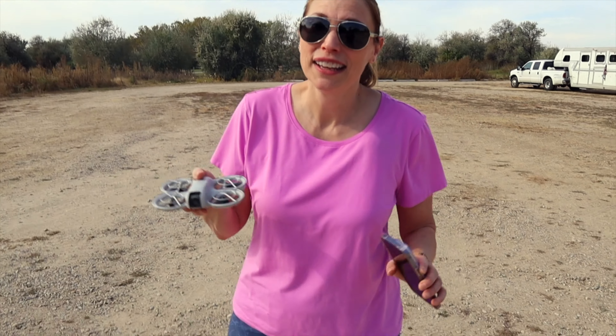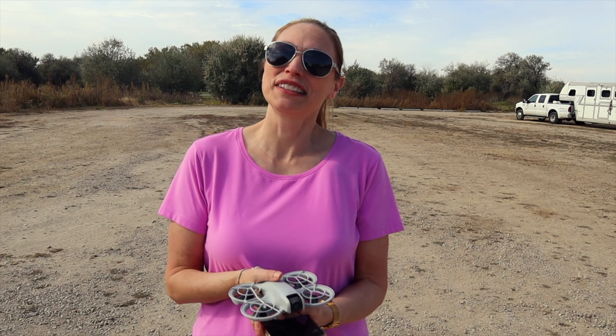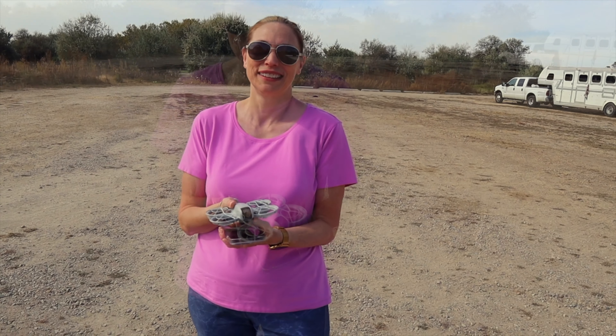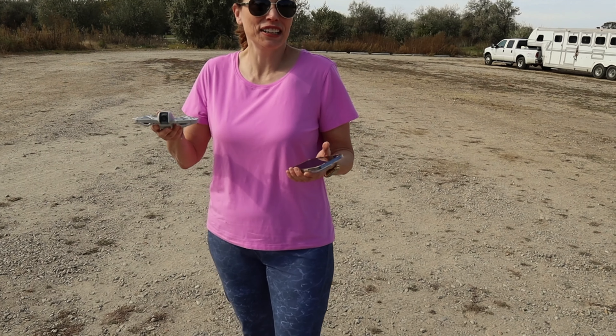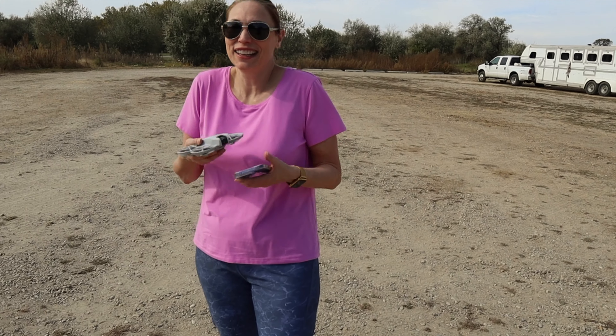Don't forget to get your mammograms done this month — get them scheduled. Early detection will save lives. Thank you so much for following me along on this new drone adventure. Don't forget to like and subscribe to Tanya Gale Adventures. If you want more of this content, you've got to like it.